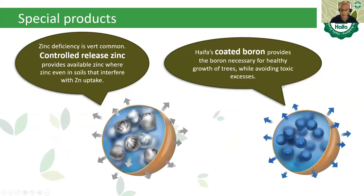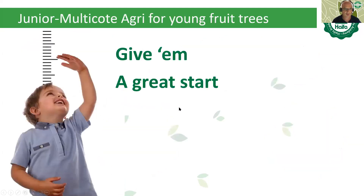Boron deficiencies often couple with zinc deficiencies. We have coated boron, and we also have a relatively new product — coated zinc — that will soon be available. These two products can work together as a solution, since these deficiencies are normally seen together.